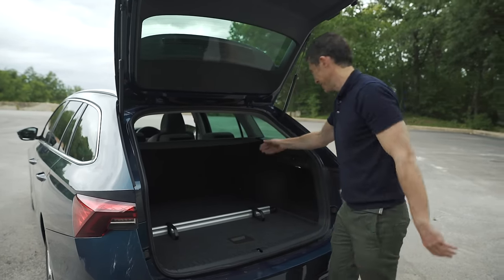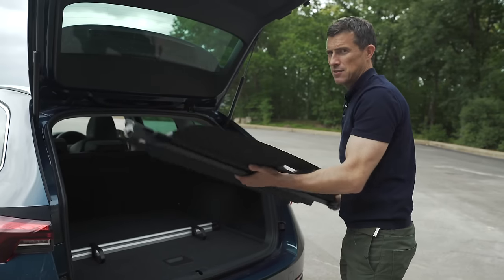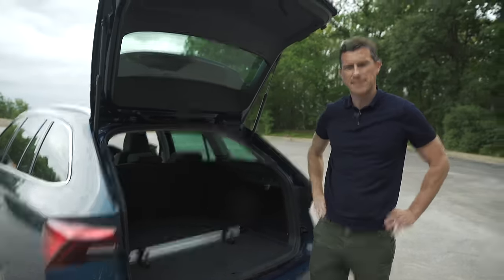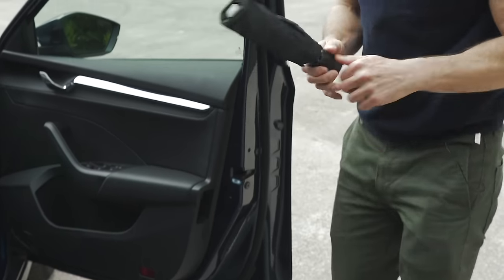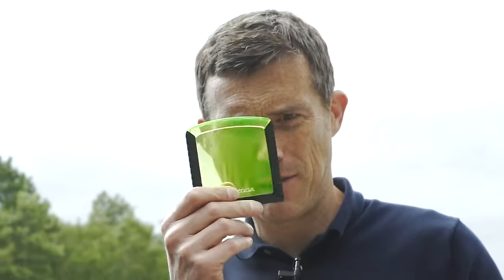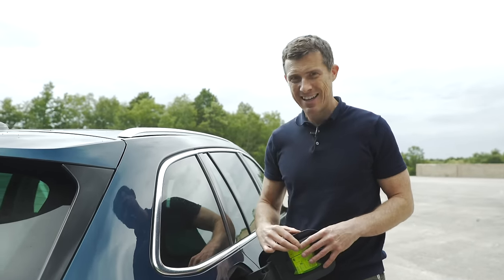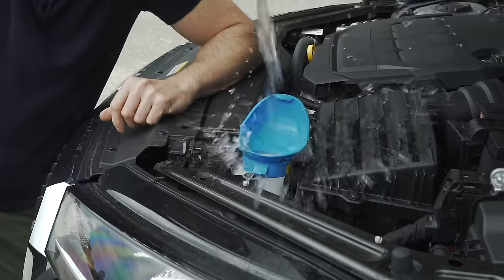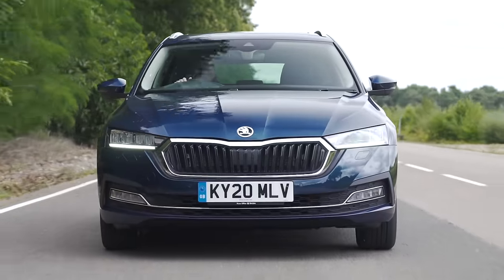Now here are five cool features. The load cover has two-stage retraction, is easy to remove and light, and you can store it neatly under the false floor. Every Skoda has an umbrella in the driver's door — really handy. You get ISOFIX anchor points on the front passenger seat, so you can fit three child seats. There's the classic Skoda ice scraper with magnifying glass in the fuel filler cap. Best of all, the windscreen wash reservoir lid doubles as a funnel — easy to fill with water.